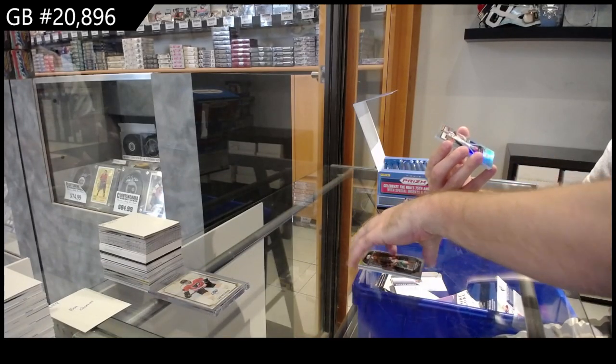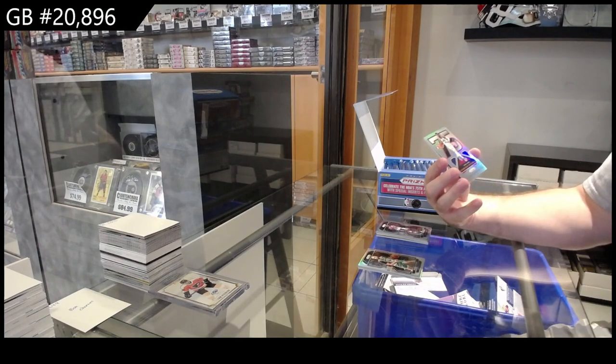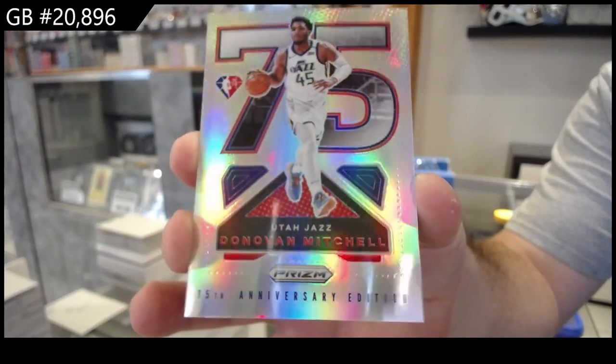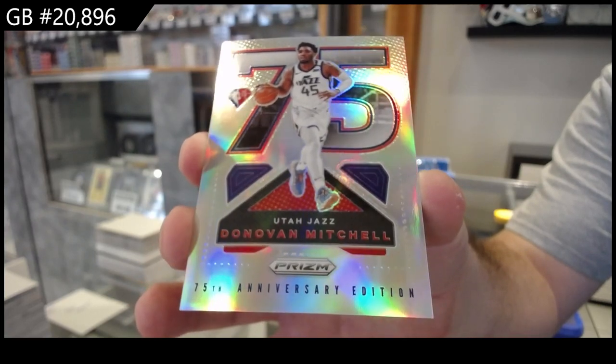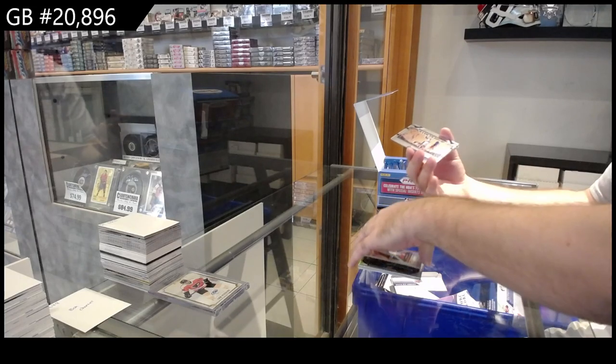Ooh, nice. We've got a 75th — Donovan Mitchell for the Jazz. I think those are decently rare if I remember correctly. Might be wrong, might just be a basic insert, but I thought those were pretty rare.